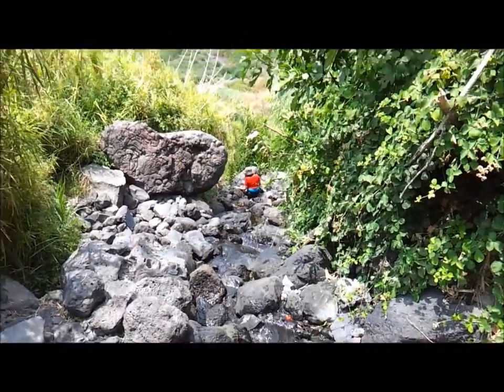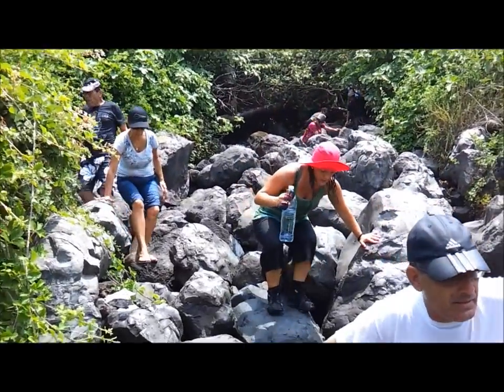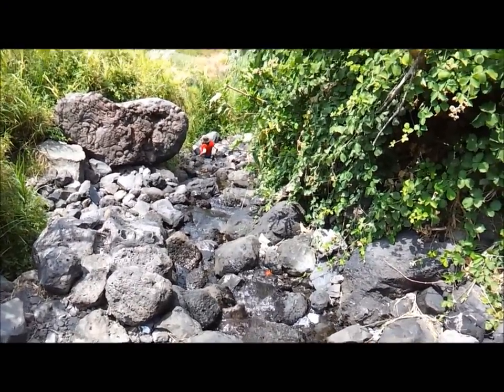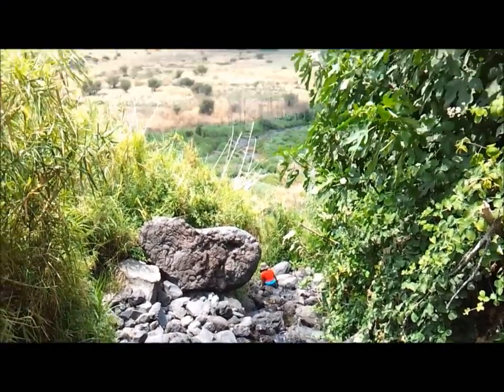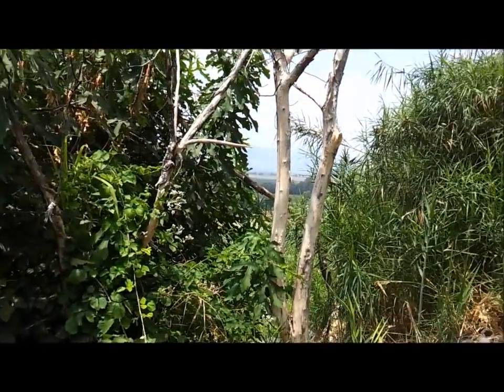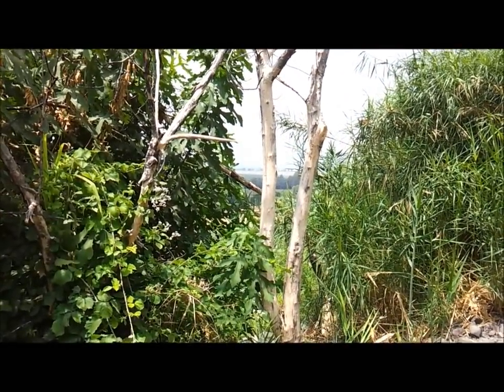Well guys, this is the way down and for obvious reasons I'll have a hard time shooting while I'm walking, so this is where I bid you farewell with the views of the Golan Heights. Thanks for watching guys, take care.